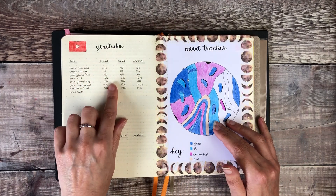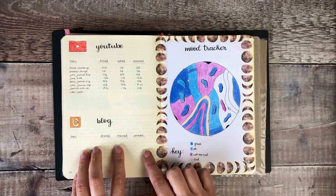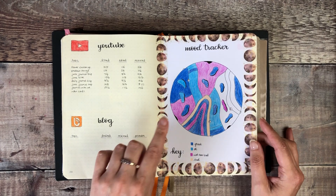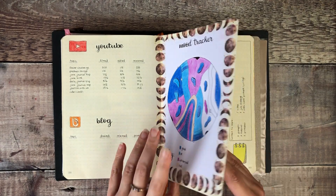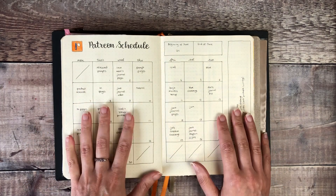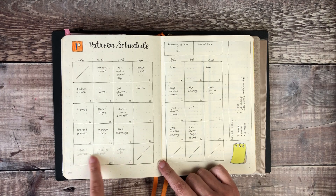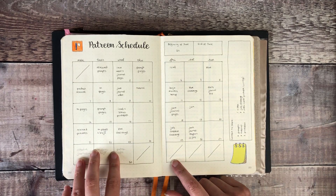And that was my YouTube tracker for June. My blog which is looking very empty, but I have kind of put something in place to try and rectify that for July so I'll share that with you. And my mood tracker for the month. That's my Patreon schedule — I have a separate calendar for that because I find it really helpful to just know what I'm going to be posting on each day, and I tend to write things out in pencil until I've shared them and then I'll ink them in.